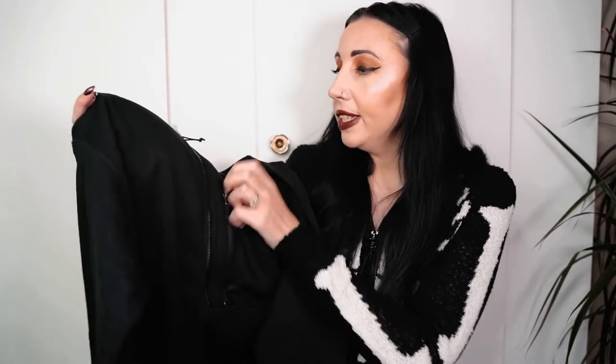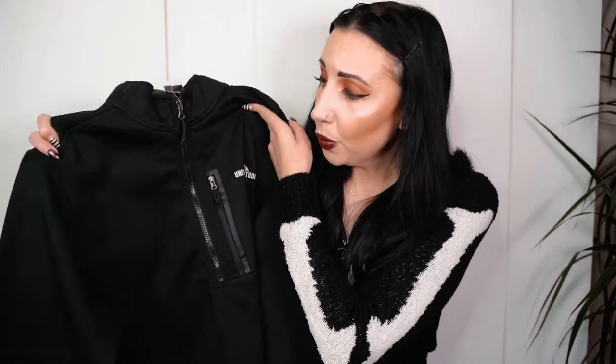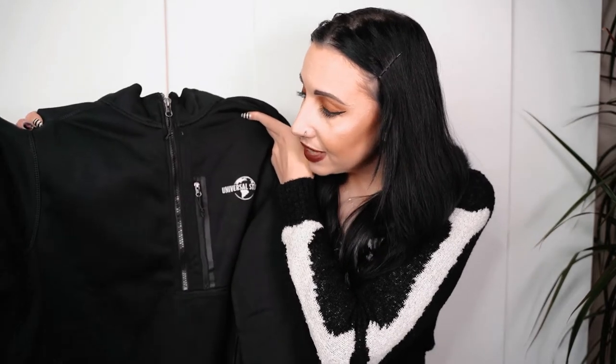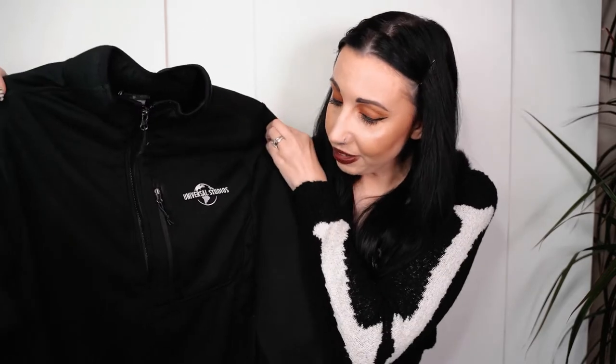I bought this Universal Studios fleece that zips up at the front. We go on a lot of countryside walks so I thought this would be super warm - it really caught my eye and it feels really nice and warm. That was sixty-two dollars, so I'm looking forward to getting all cozy and warm on a winter walk wearing that.